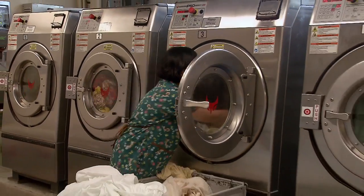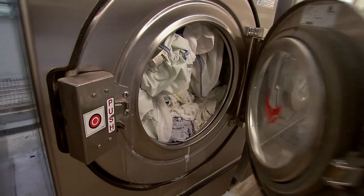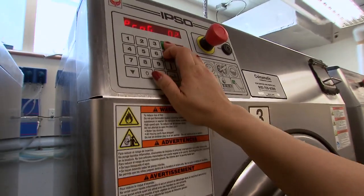Our clothes were whiter, our chemical use decreased, our utilities decreased. We have saved roughly 30% in our total laundry operations — taking in all our utilities and our chemicals, we have seen about a 30% reduction, which is fantastic.